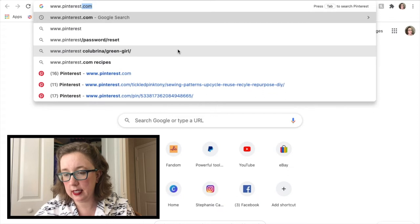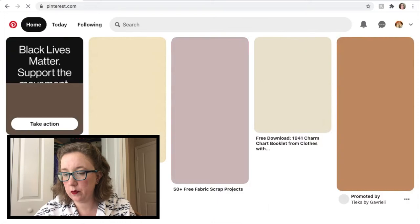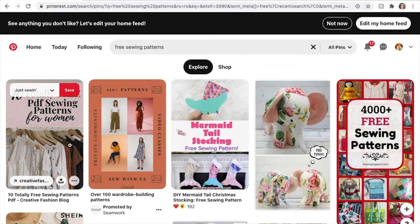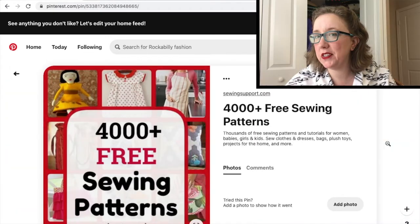So, www.pinterest.com — hey, there it is, Pinterest! After clicking on 'free sewing patterns,' the very first thing that catches my eye is an impressive '4,000 free sewing patterns.' So of course, that's the one I'm going with. Let's do this, shall we?